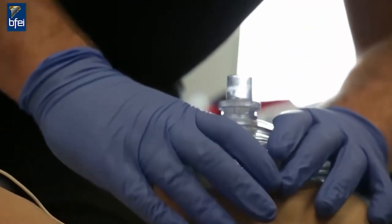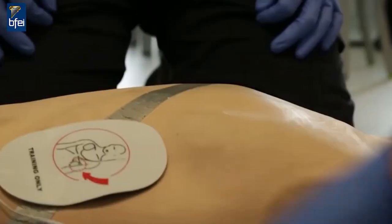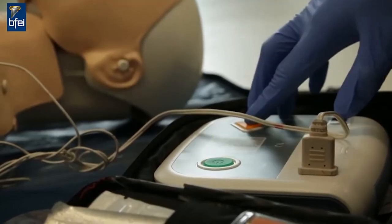Practical skills you learn on the course include how to deal with medical emergencies, how to take blood pressure, take an ECG, how to do CPR, and use the defibrillator.